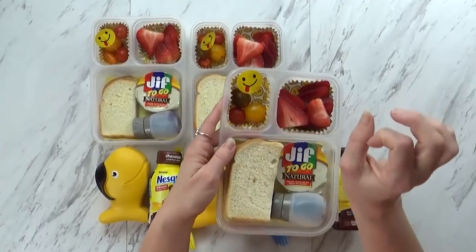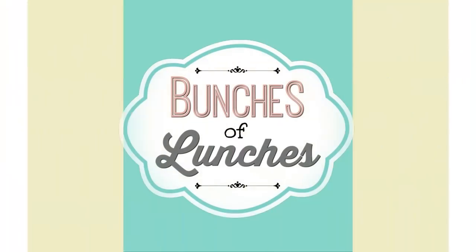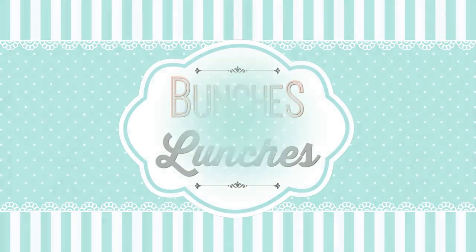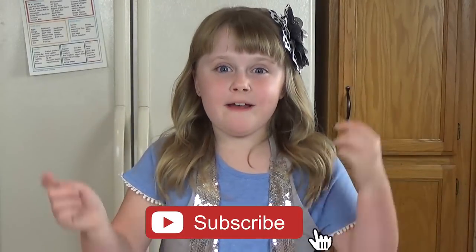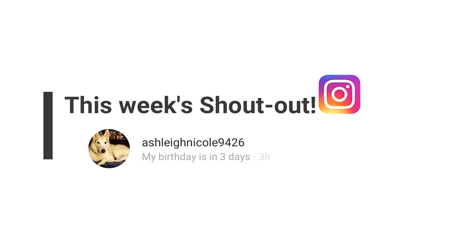Hi Fudgies and welcome back to Bunches of Lunches! Before we get started make sure to hit that red subscribe button and give this video a big thumbs up! And now for the shoutouts of the week! The first one goes to Claire and the Instagram shoutout goes to Ashley Nicole. We're going to put more shoutouts throughout this video so keep watching for them. Now let's get started!